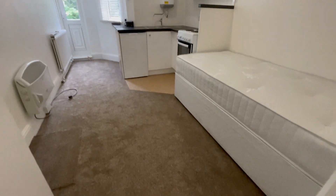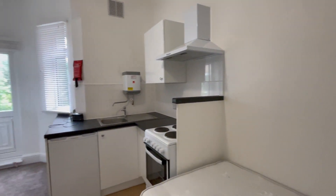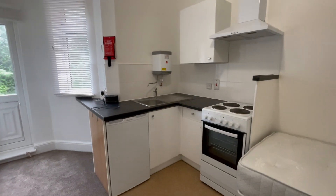So this is Flat D. This property has been newly renovated with brand new carpets, newly painted and decorated, and with a fitted kitchen.